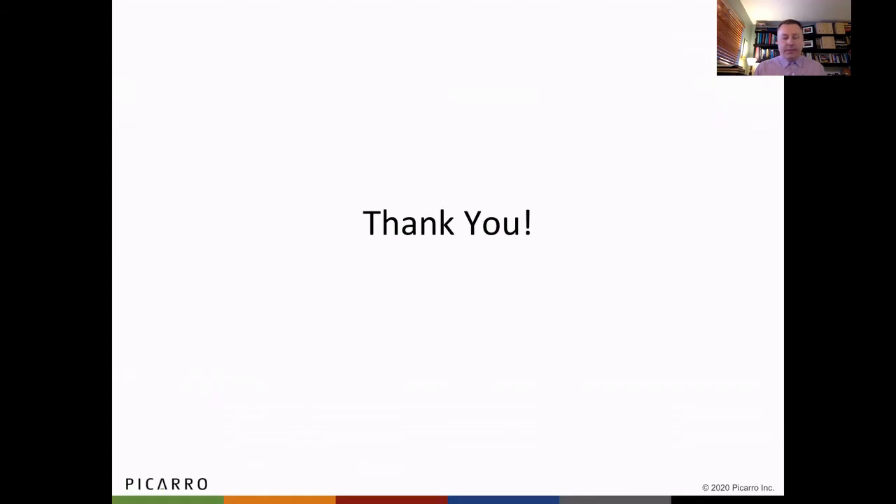That's been a brief introduction into the three most common applications where our technology and solution is being utilized across the industry. Hopefully that gives an appreciation of the multiple use cases — beyond leak survey and including leak survey — that PECARO can address. Thank you.